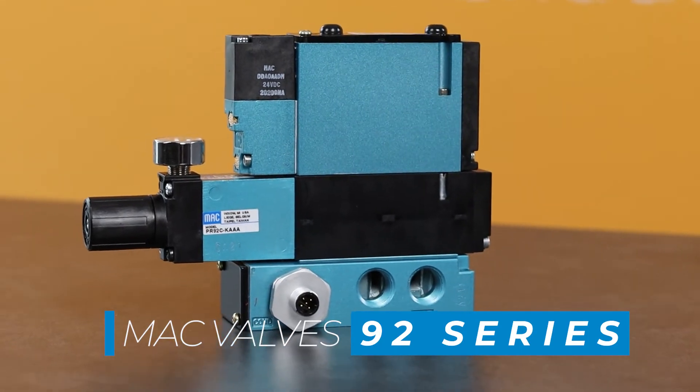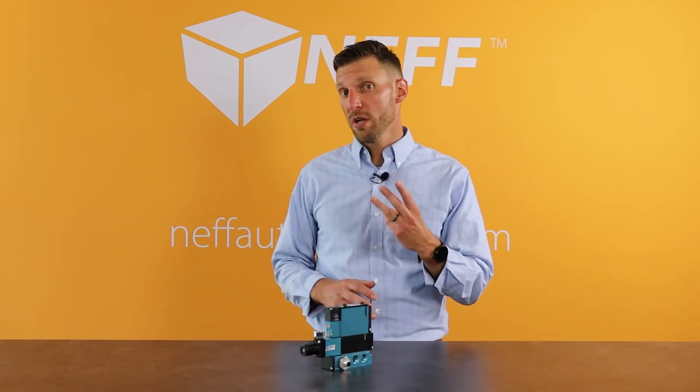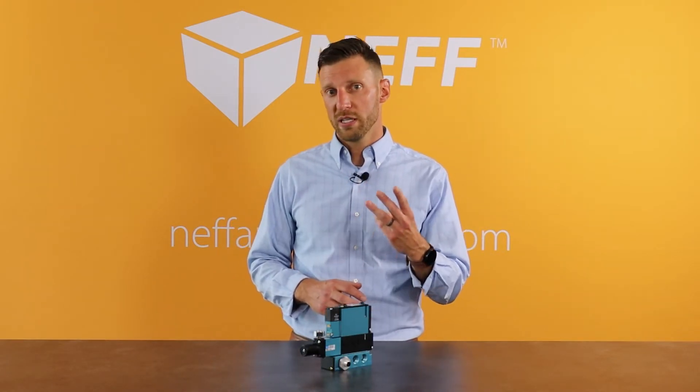To many customers, all valves might be created equal, but we think that there are a few things you should learn about the MAC valve that might help you in your decision-making process. Today we're going to talk about three quick points to consider and keep in mind.